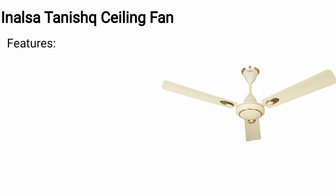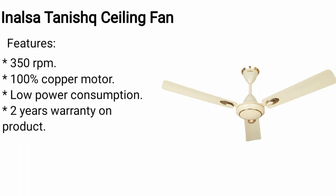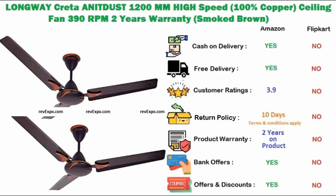Activa Ceiling Fan. It has 350 rpm and 100% copper motor. It consumes low power and has 2 years warranty on the product. This product is available on Amazon as well as on Flipkart and rated 3.9 on Amazon.